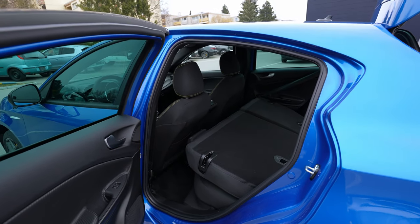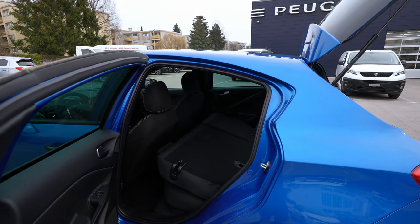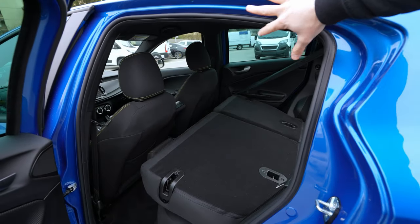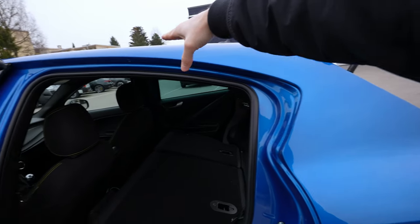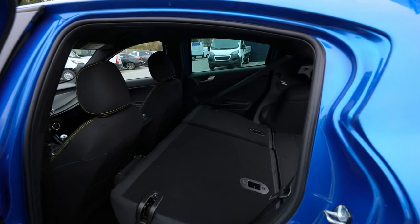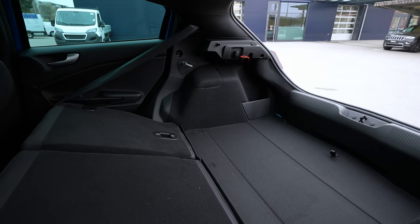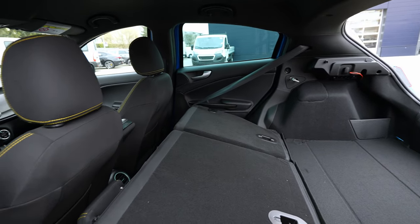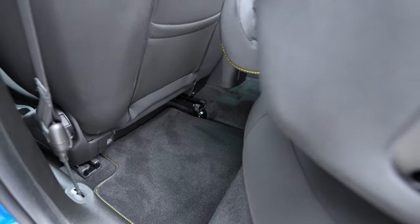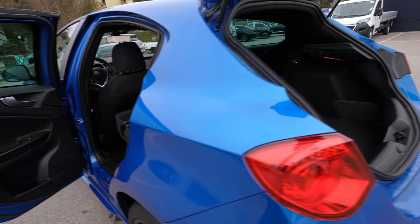The rear door entrance is quite okay. Because it's coupe-shaped and comes down at the back, the car isn't very tall back there — you might hit your head if you're not careful. They made it very slick and coupe-looking, but there's still plenty of space to get in. You can also see the storage space at foot level when the seats are folded.